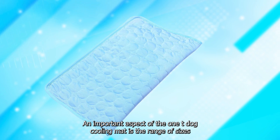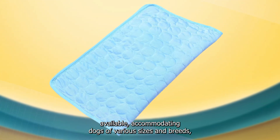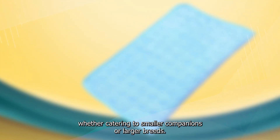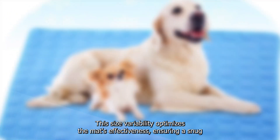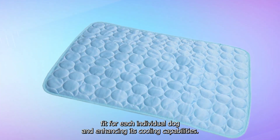An important aspect of the Wanty Dog Cooling Mat is the range of sizes available, accommodating dogs of various sizes and breeds. Whether catering to smaller companions or larger breeds, the mat offers options that suit diverse pet dimensions. This size variability optimizes the mat's effectiveness, ensuring a snug fit for each individual dog and enhancing its cooling capabilities.